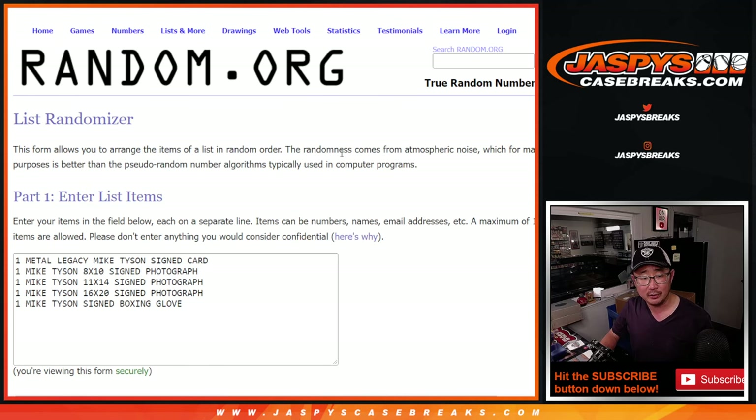There are the hits right there. That's what it's going to be. We're going to randomize the names after I show you what we got here. Good luck.